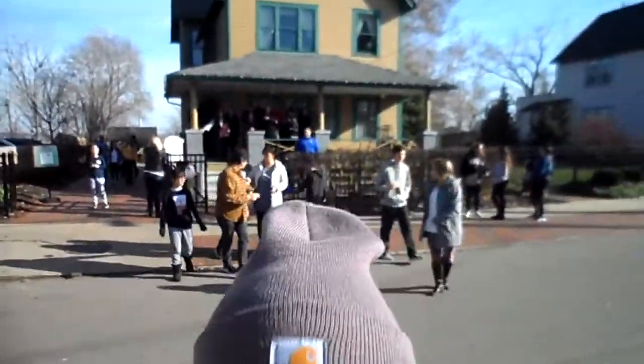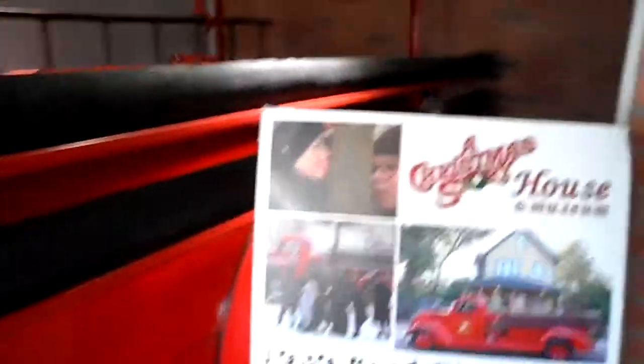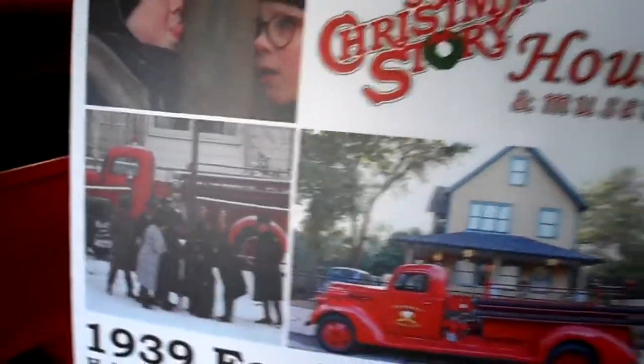So we finished at the house, and now they have a museum across the street with some memorabilia from the actual movie. Mom in her natural habitat — taking selfies no matter where we are. Here is what is inside the house.